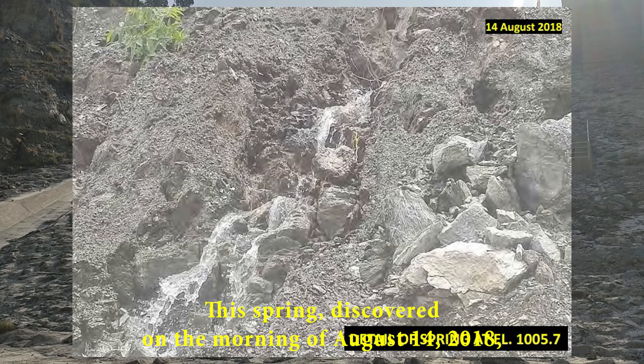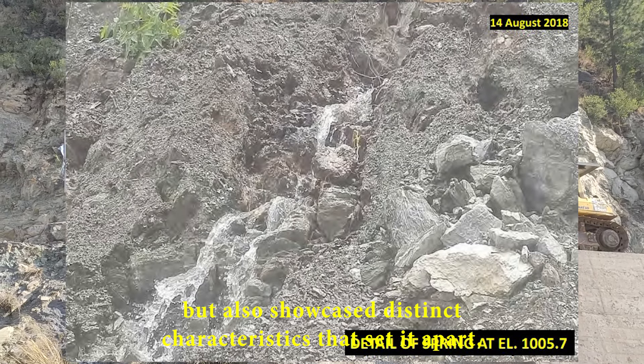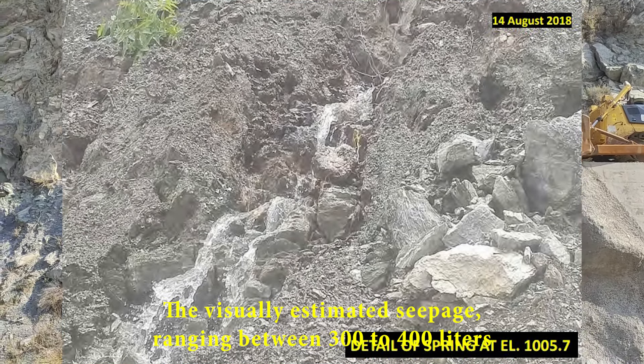This spring, discovered on the morning of August 14, 2018, not only exhibited a correlation with the reservoir's elevation but also showcased distinct characteristics that set it apart. The visually estimated seepage, ranging between 300 to 400 liters per minute, was particularly noteworthy for the pristine clarity of the water, devoid of sediment. This visual cue hinted at a potential subterranean pathway through fractured rock, challenging conventional assumptions about porous soil dynamics.